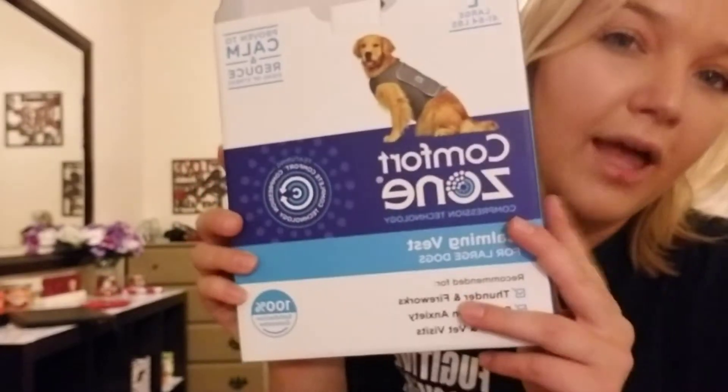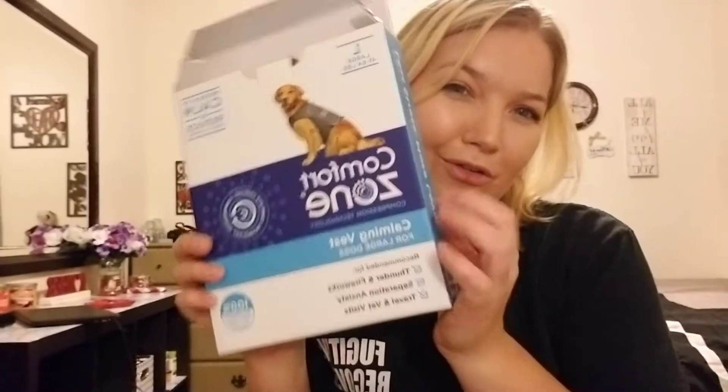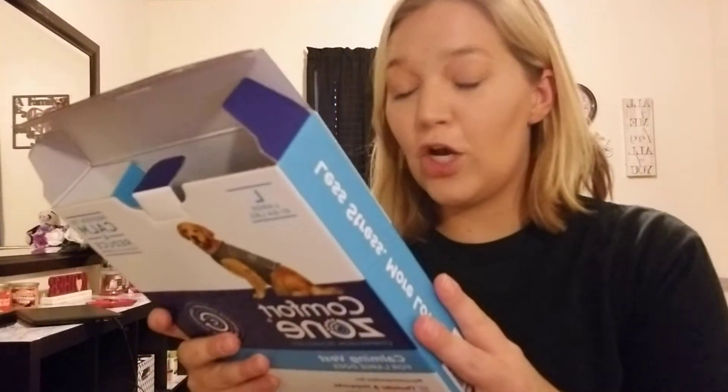Here is what was inside. I applied to do this a couple, maybe three or four weeks ago. This is the Comfort Zone Compression Technology Calming Vest for Large Dogs. It's 100% satisfaction guarantee, recommended for thunder and fireworks, separation anxiety, travel, and vet visits.